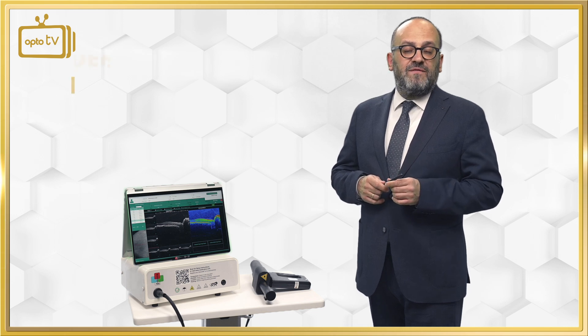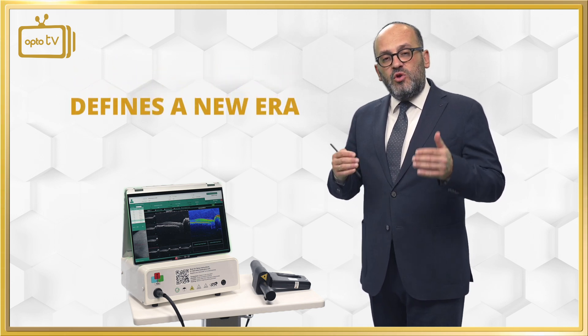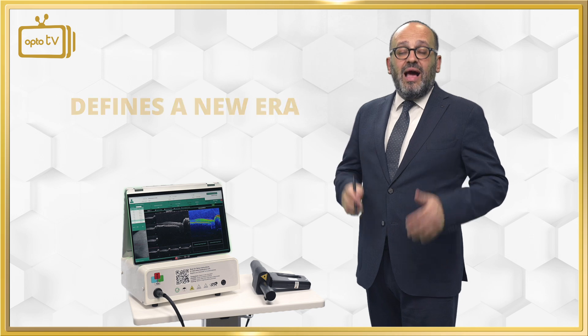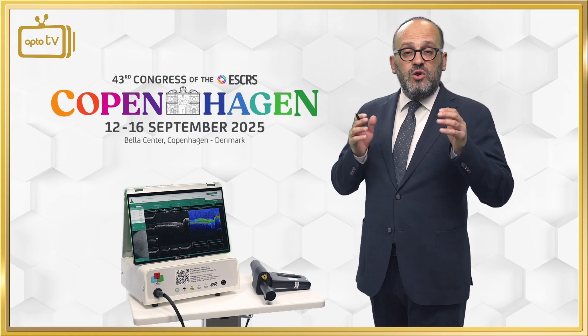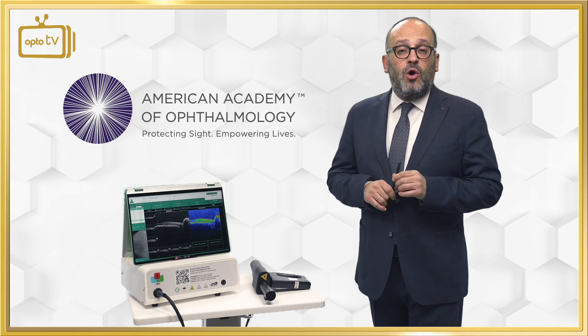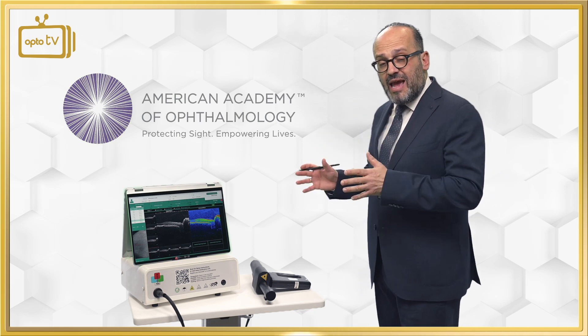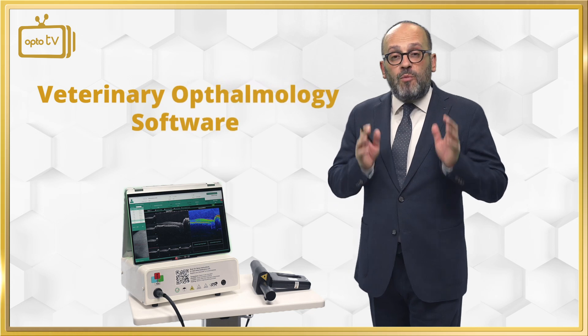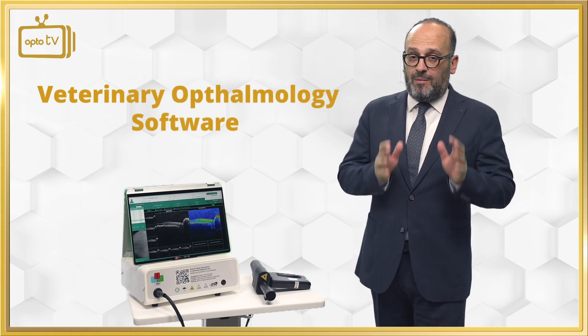iXaner defines the new standard in portable OCT. It will be presented at ESCRS Copenhagen with new software, is fully upgradable, and as an option we also deliver the same portable OCT with veterinary software for small animals in veterinary ophthalmology.